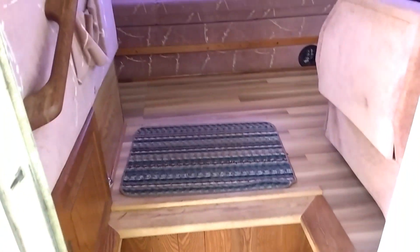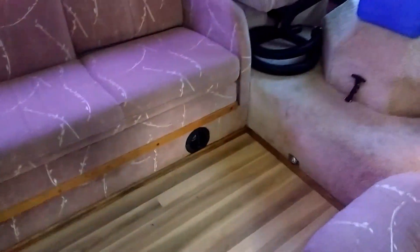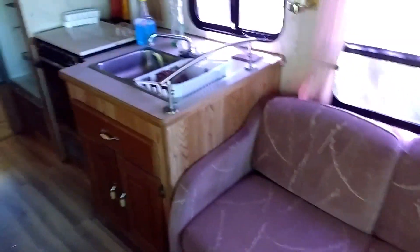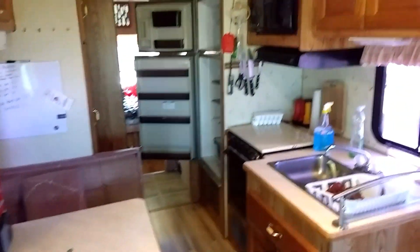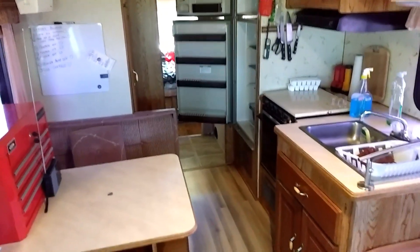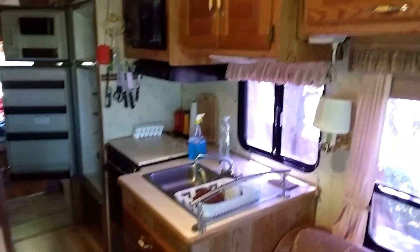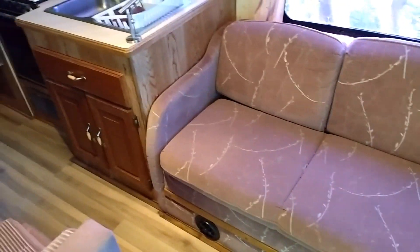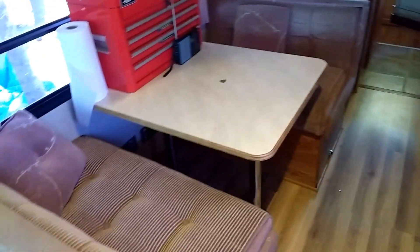Turn on the lights — got everything back in, new floor, just a little dark in here right now. I always leave the fridge open. If you guys have RVs, if you're not using the fridge you should always leave it open or else it gets moldy. Got everything back in, got the new floor in, fixed the walls, rebuilt all the appliances — everything works now.